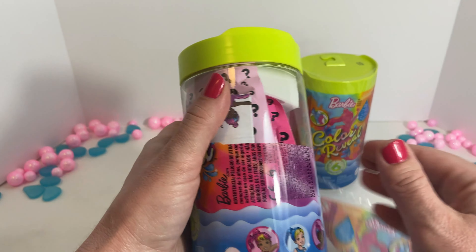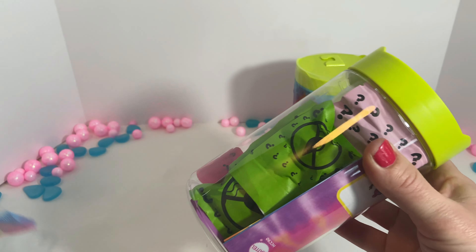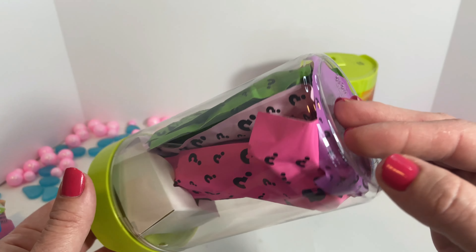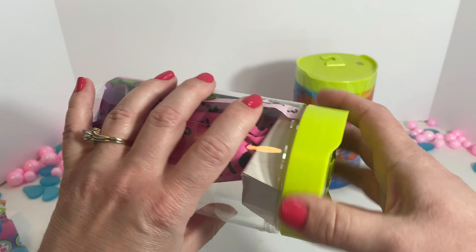Hey everyone! Welcome to Caribou Toy Time. Today we have a Barbie Color Reveal. It says here that there's a water reveal, which is really fun. I like that.